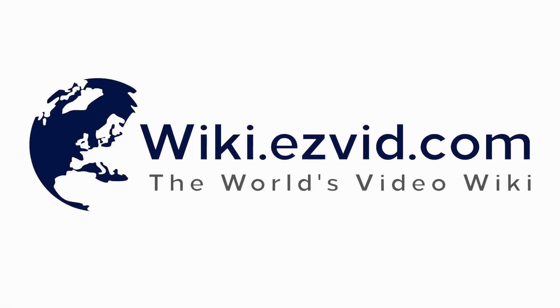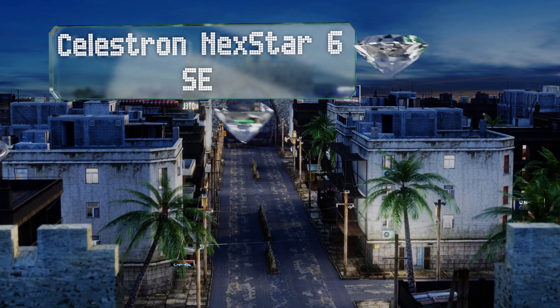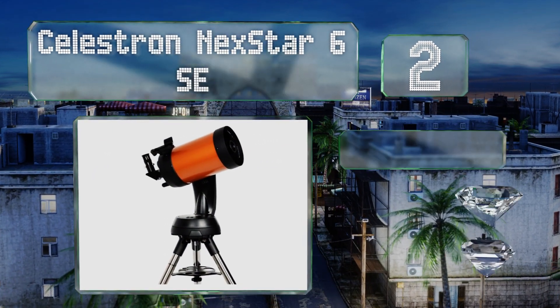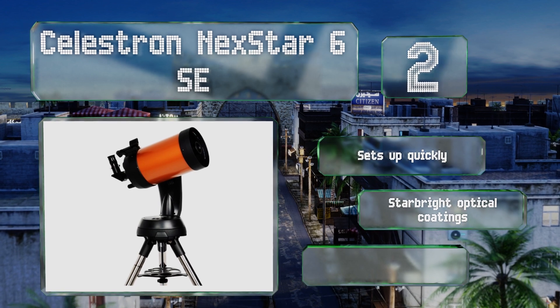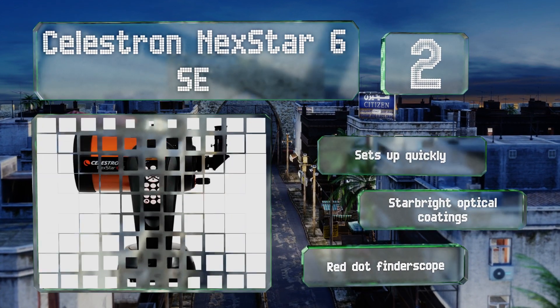At number two, given its low price, just about every feature on the Celestron NexStar 6 SE is a pleasant surprise. Not least among those aspects is the device's sturdy mount and tripod, as well as its very capable controller with its own conveniently placed slot. It sets up quickly and comes with StarBright optical coatings and a red dot finder scope.